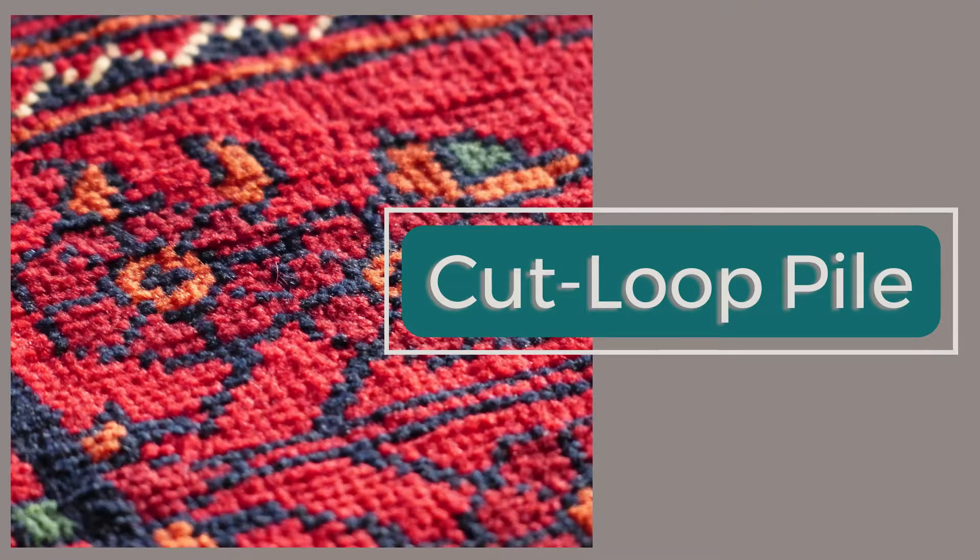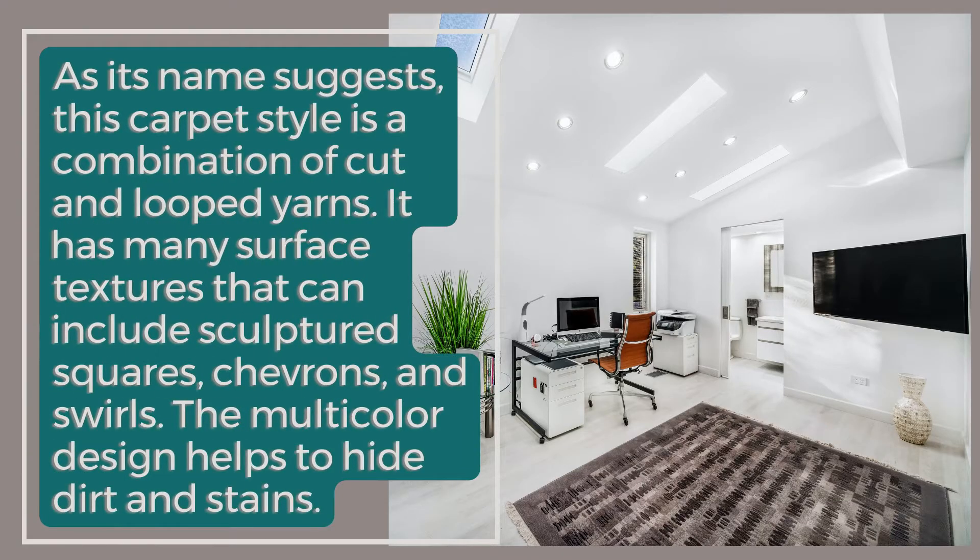Cut Loop Pile: As its name suggests, this carpet style is a combination of cut and looped yarns. It has many surface textures that can include sculptured squares, chevrons, and swirls. The multi-color design helps to hide dirt and stains.